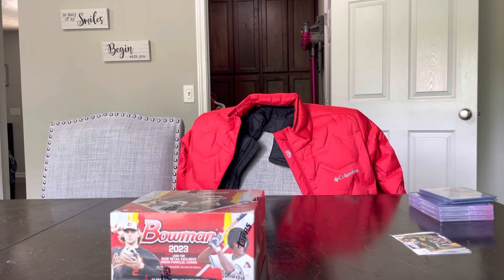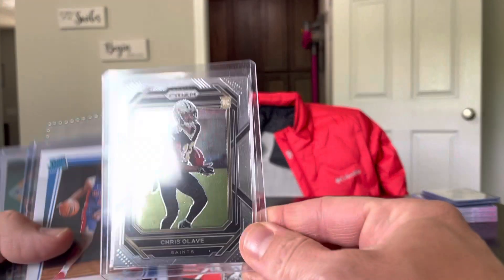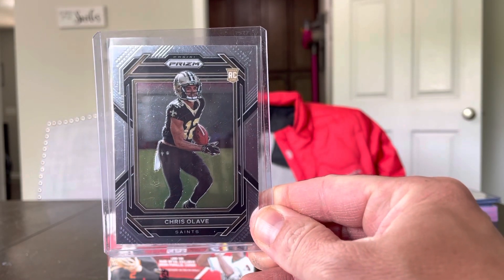Here's a quick little video of the score. Just got back from the Monroeville Card Show — show you what I got here. Started off with the $2 box. Got an Olave rookie for $2.